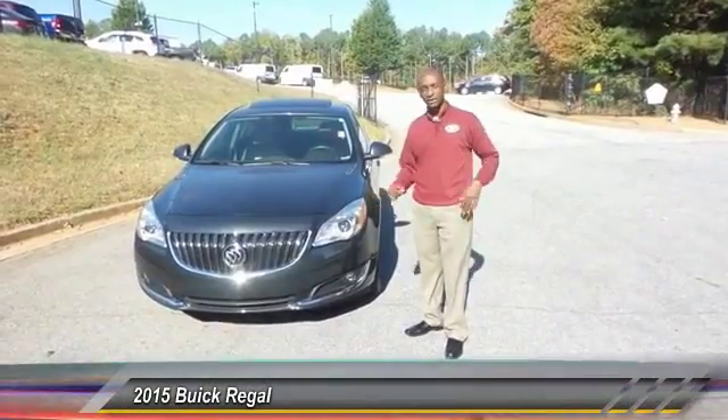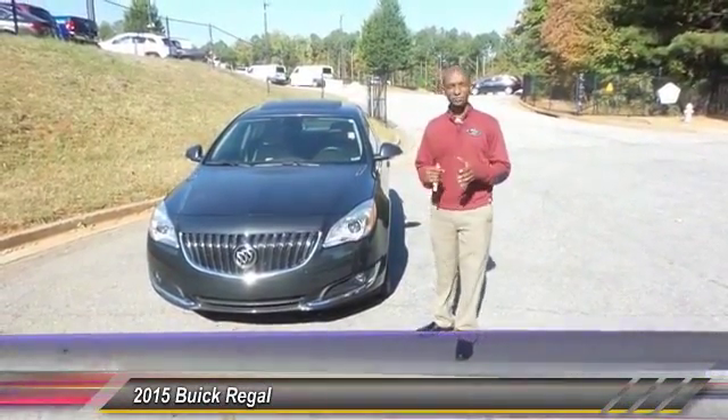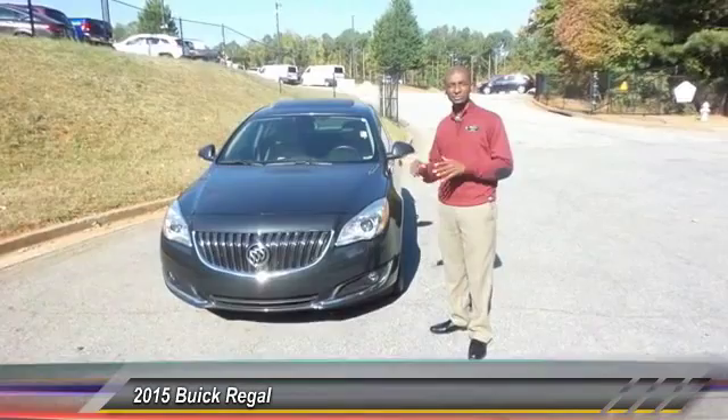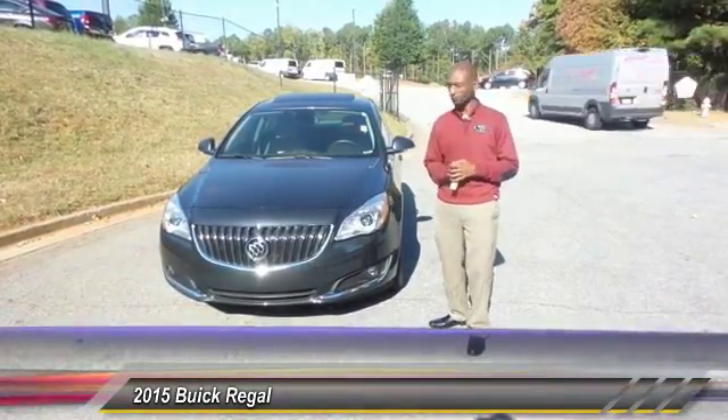Good morning ladies and gentlemen. Merlin here at Hayes Family Dealership in Lawrenceville, Georgia. Today I have for you a 2015 Buick Regal — a wonderful car. It has a lot of nice packages and options on this vehicle. You really don't have to sacrifice if you want a luxury vehicle and don't want to break the bank to afford it.